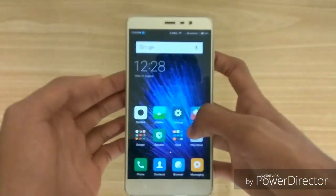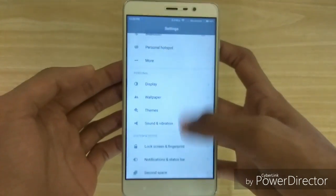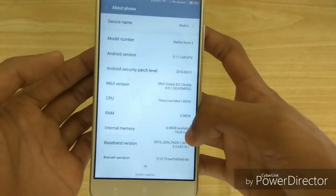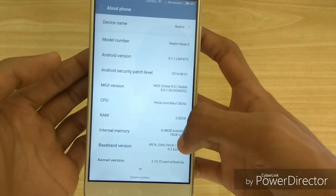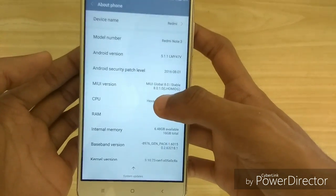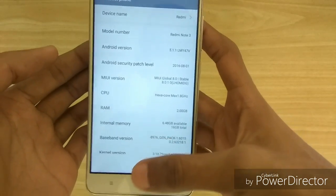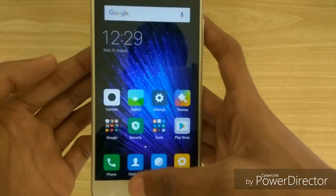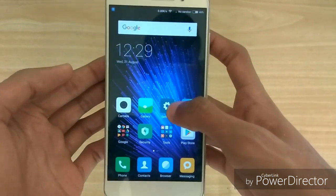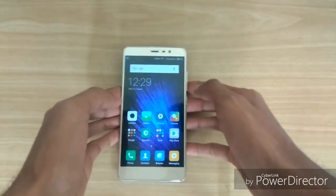Let me go to settings and then to the about device page. As you can see, the security patch level is August 1st, which is a nice thing. The Android version is still 5.1.1, that is Lollipop. So we don't get Marshmallow here, which is kind of a disappointment because Xiaomi said that MIUI 8 is based on Android Marshmallow, but we still have Lollipop.